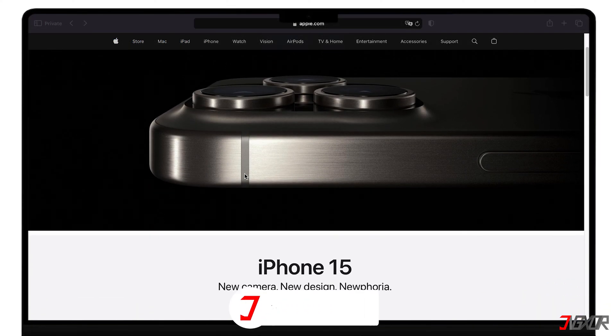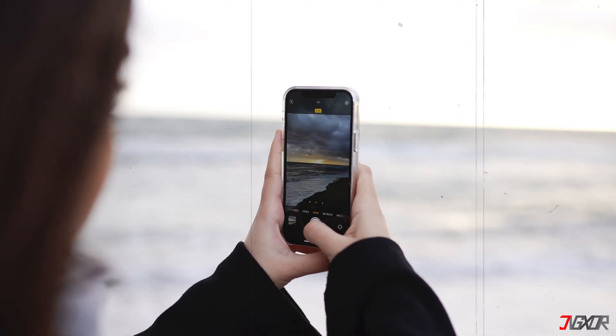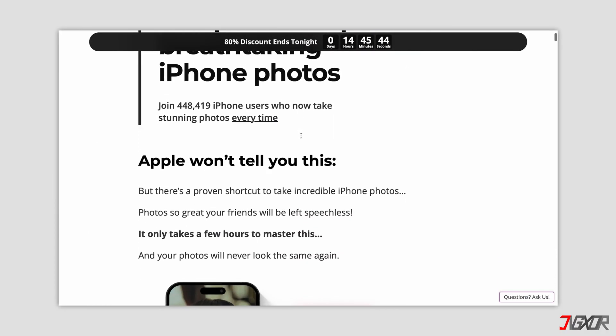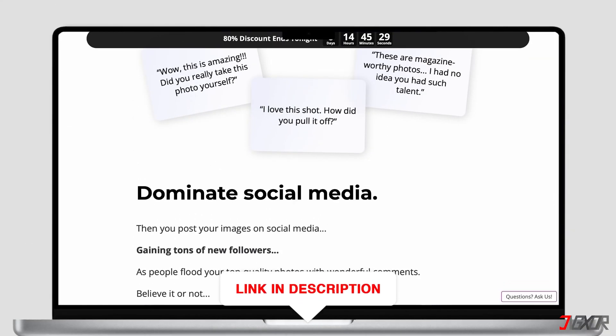If I've been able to assist you, I would really appreciate it if you could leave a thumbs up and subscribe. And if you enjoy taking photos and videos with your iPhone, please visit my website. Over the last few months, I've created a video course where I've gathered the best tips and tricks on how to make the most out of your iPhone photography. You'll find the link to the website in the video description.